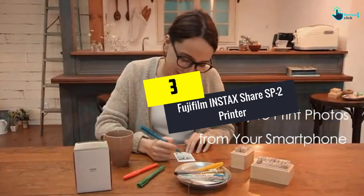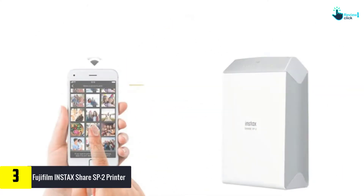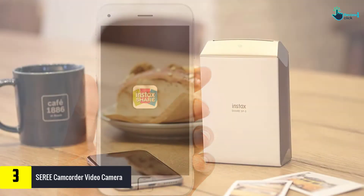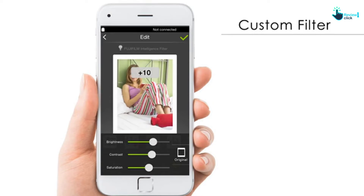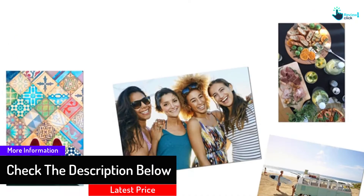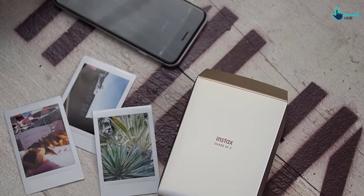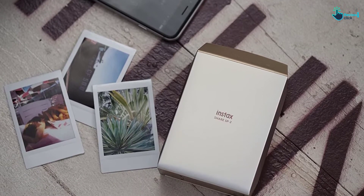At number 3, we have the Fujifilm Instax Share SP2 Printer. It creates Instax photos by sending images from smartphones and tablets using the free Share app. It offers high-resolution images with print pixels of 800x600 dots and 320 dpi to show detailed gradations, facial expressions, characters, or objects precisely. Its new laser exposure system provides a faster printing time of just 10 seconds from data transfer to print output. The printer comes with a rechargeable battery that charges via micro-USB port, and you can choose between classic silver and gold colors.